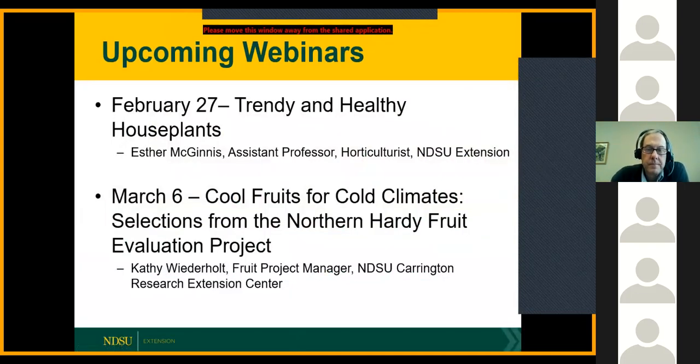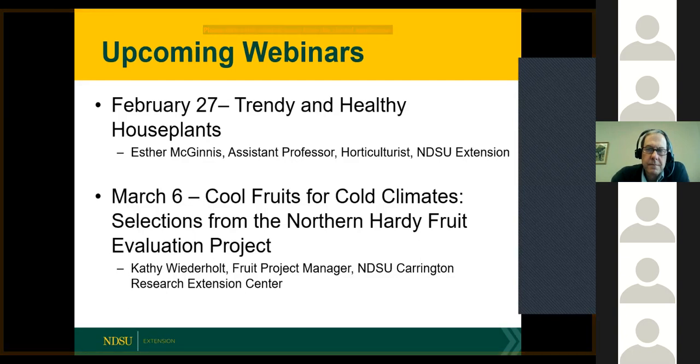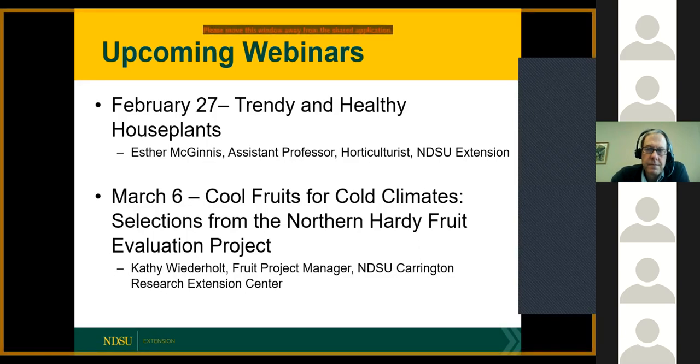I'd like to invite you, if you haven't already signed up, we have some interesting upcoming webinars next week at the same place. We'll be learning about trendy and healthy houseplants from Esther McGinnis, a horticulture specialist, and after that we'll hear from Cassie Wieterholt, the fruit project manager, talking about cool fruits for cold climates. So if you're interested in fruit, here's your chance to learn more.